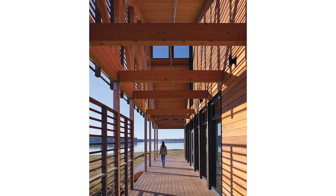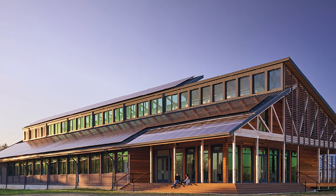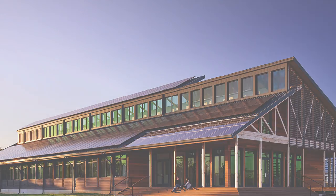The building celebrates natural light with a dual-sided rooftop clerestory and views to the riverfront landscape with ample glazing, operable windows, outdoor porches, and walkways.